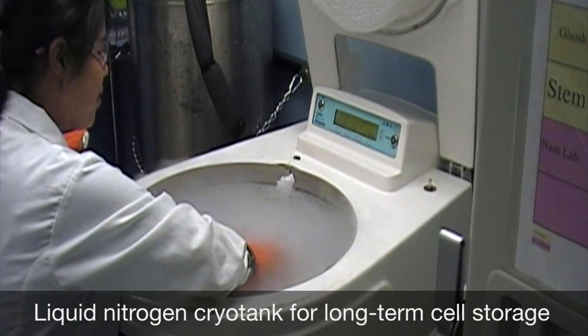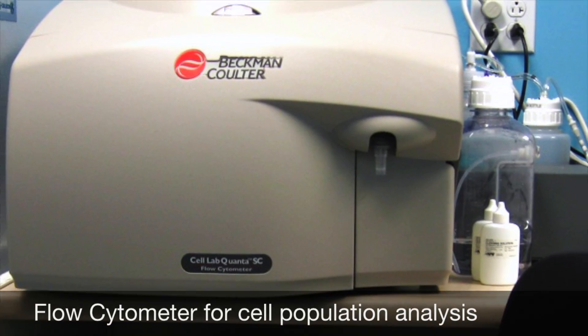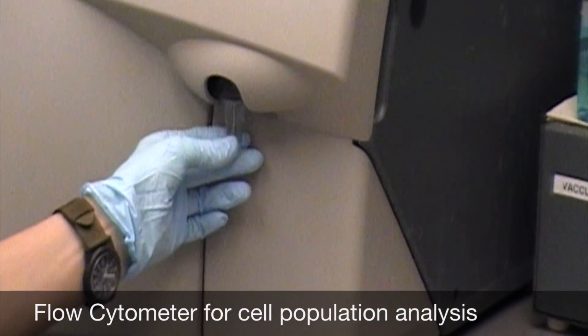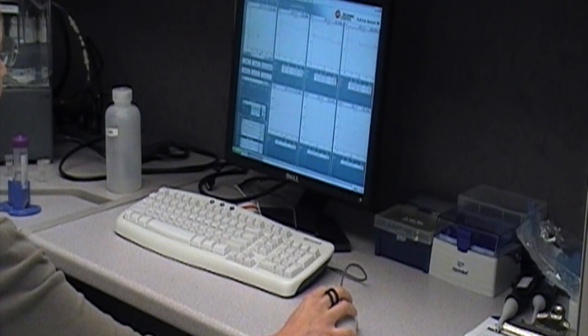The core also provides space for the long-term storage of stem cells. The Beckman Coulter Flow Cytometer is an analytical instrument for quantifying distinct cell populations after labeling cells with appropriate markers.